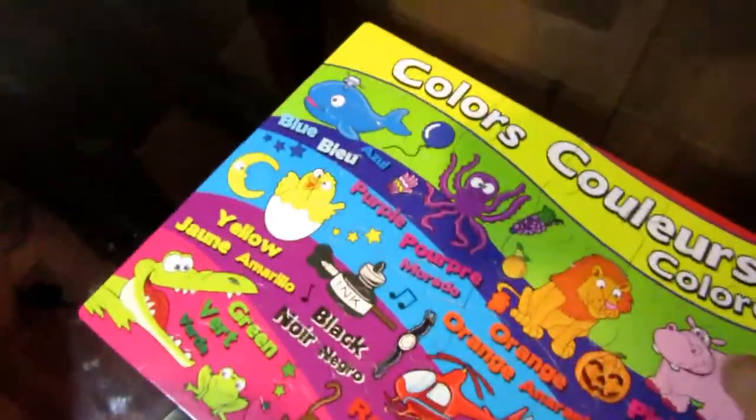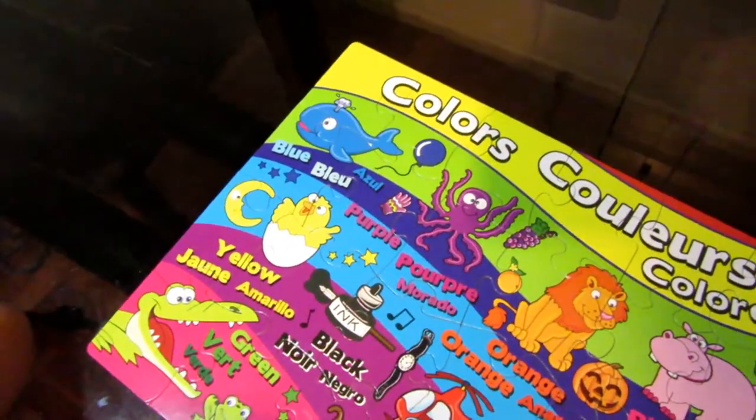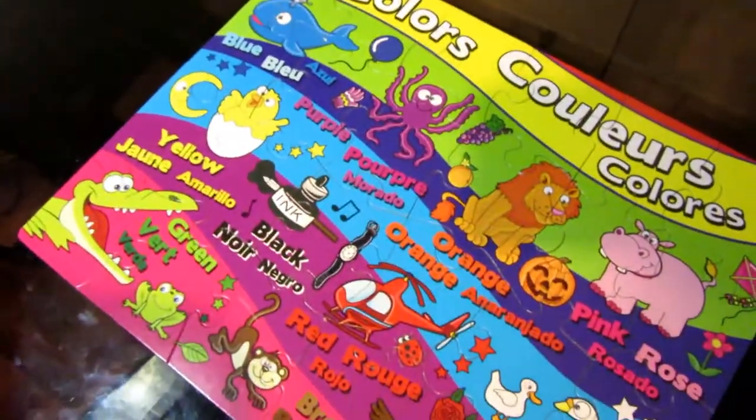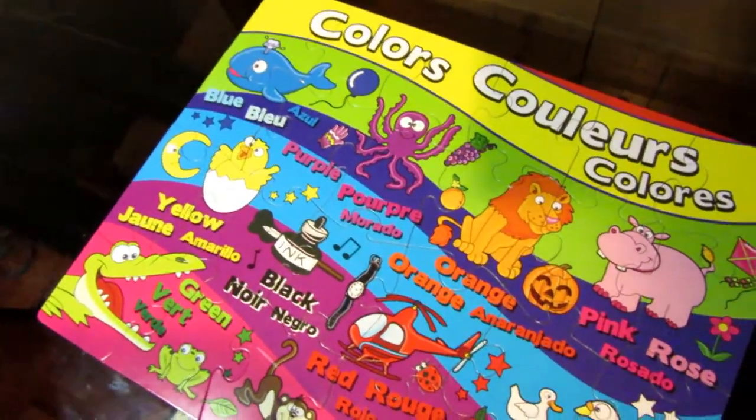Good job, Samadji. So can you tell me what color this whale is? Blue. Blue. And how about this octopus? Purple. Purple.